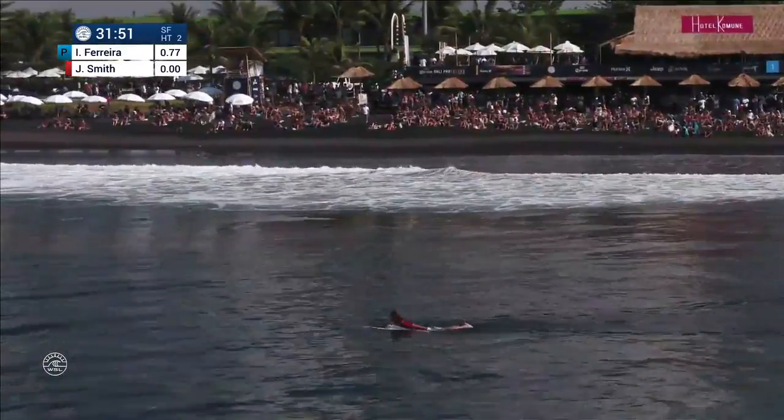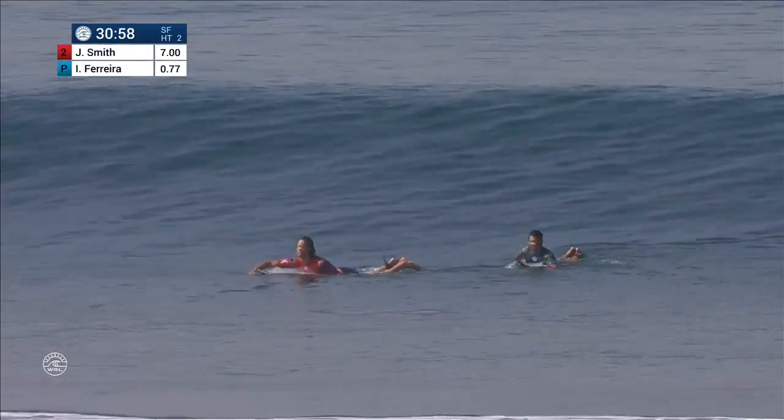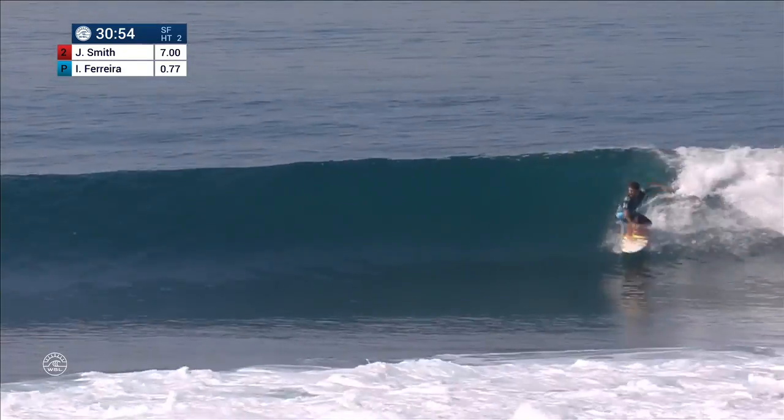Jordi watching, taking long strokes back out to the outside — he looks settled, he looks at peace. He's going to lock in a great score. Let's see if Italo can rectify those wrongs on this ride.